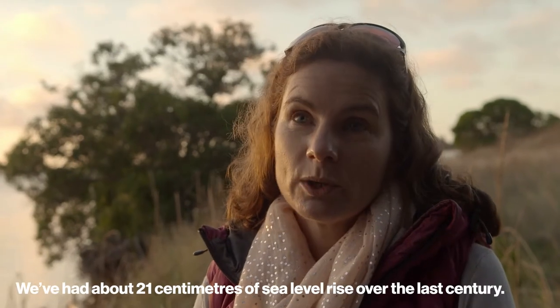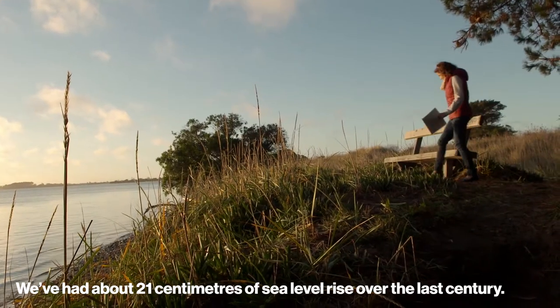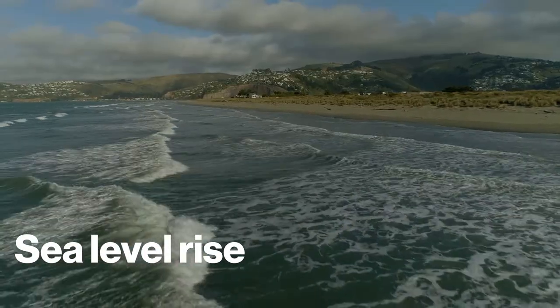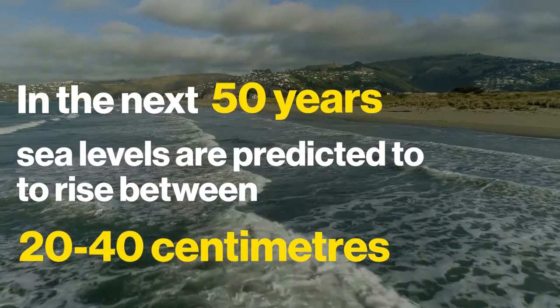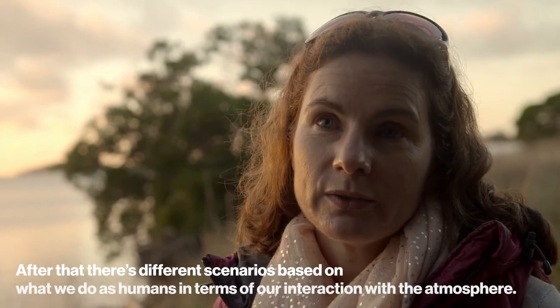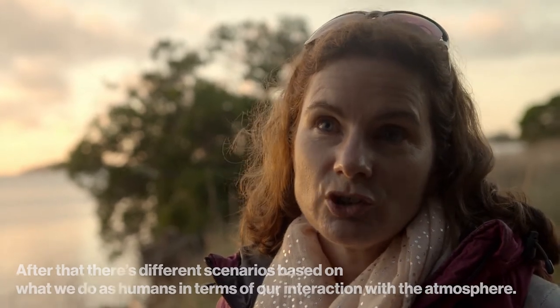We've had about 21 centimeters of sea level rise over the last century. After that, it's not so much that there's disagreement, but there are different scenarios based on what we do as humans in terms of our interaction with the atmosphere, so there's potential to change our future.